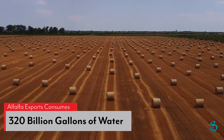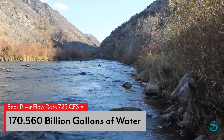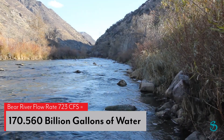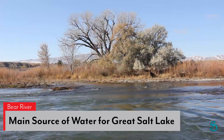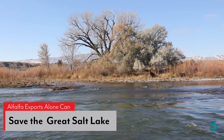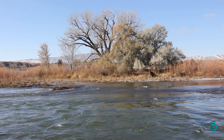Alfalfa exports consume 320 billion gallons of water. In comparison, the Bear River's flow rate is 723 cubic feet per second, amounting to 170 billion gallons of water. Bear River is the main water source for the Great Salt Lake. The amount of water Utah uses on alfalfa exports is more than enough to save the Great Salt Lake.